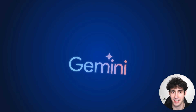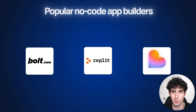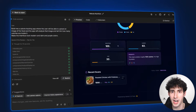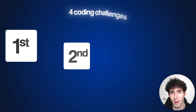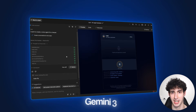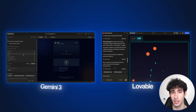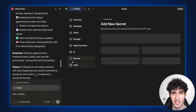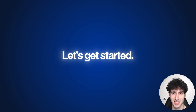Google's new Gemini 3 just destroyed all the popular vibe coding apps like Lovable — or at least, that's what many people are saying. That's why in this video, I'm going to put this claim to the test by running 4 real-world coding tests and comparing the results I get from Gemini 3 to the results I get from Lovable, so by the end I can give you a clear and definitive answer on which one is better.